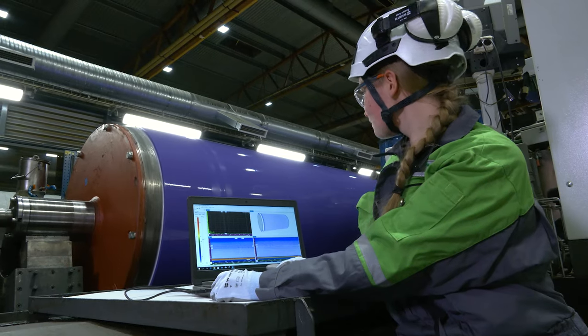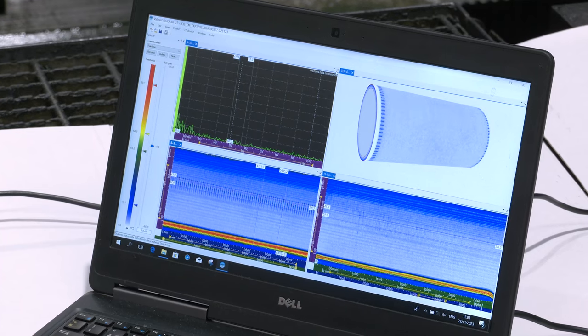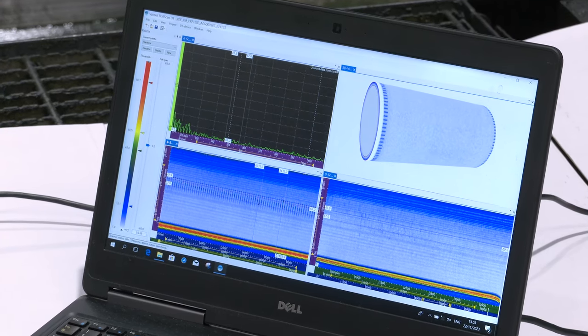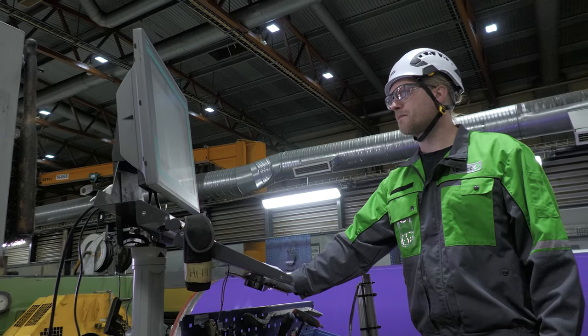At Jyväskylä Service Center, we operate the latest process equipment to increase production efficiency, quality and shorten lead times. Every day we strive to provide a safe workplace for our employees. We ensure the quality of our work and continuously develop our skills.